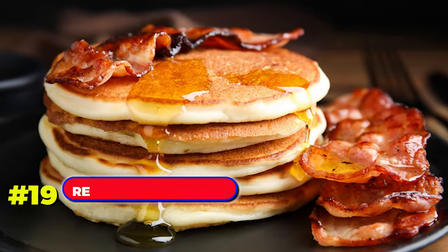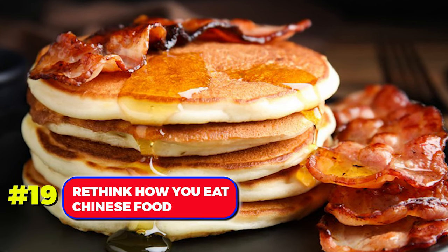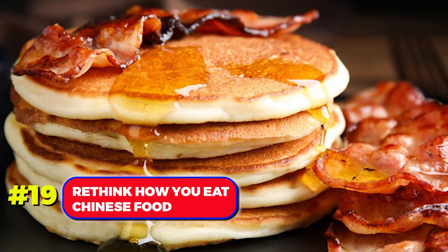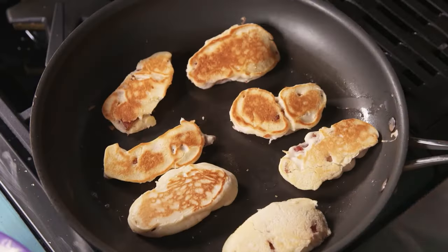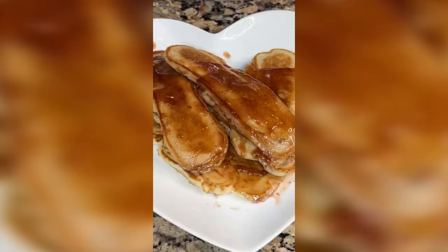Number 19. Elevate your pancake experience by dipping bacon in the batter before cooking. Create pancakes with a slice of bacon baked right in the middle for a delightful twist.